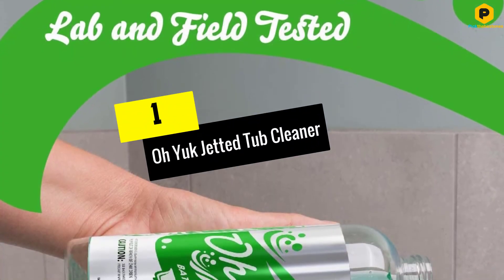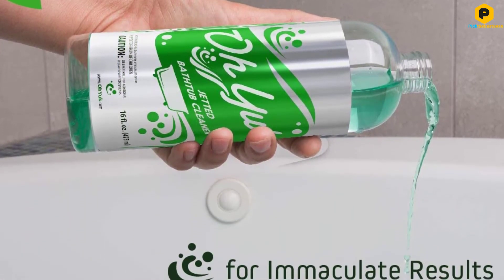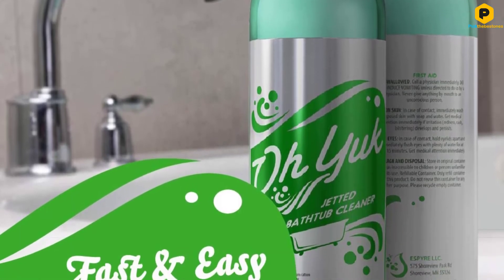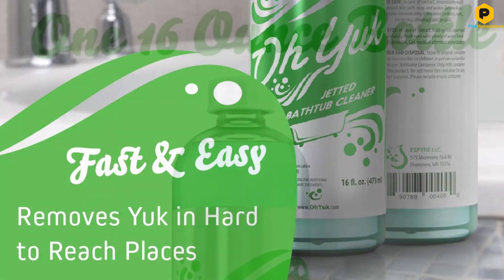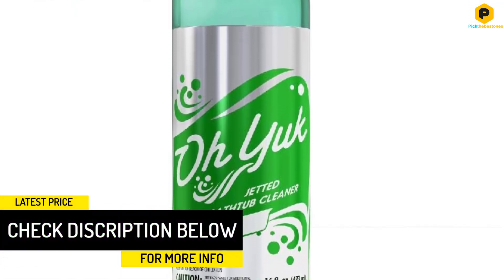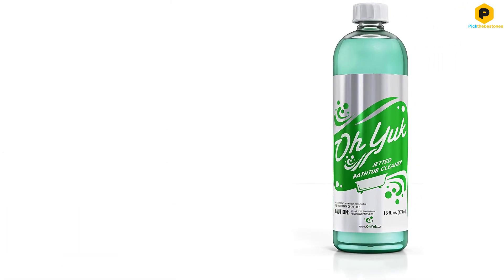And finally at number 1, we have the Oh Yuck Jetted Tub Cleaner. If you have a jetted bathtub or jacuzzi, you need an appropriate cleaner. This formula from Oh Yuck was created to dissolve and remove gunk and grime from jetted tubs. Residue from bath products such as bath bombs, soaps, and oils can settle on the sides of a tub, but this formula effectively removes them all. Dirt, bacteria, and other contaminants can quickly accumulate inside the jets and even the tubes. Many users were surprised to see just how much black and green gunk the Oh Yuck formula removed from within the jets.